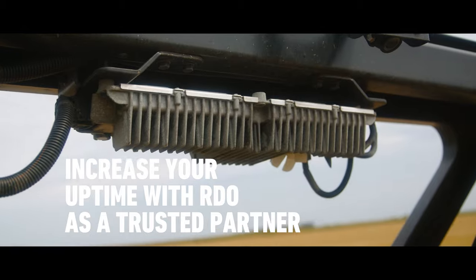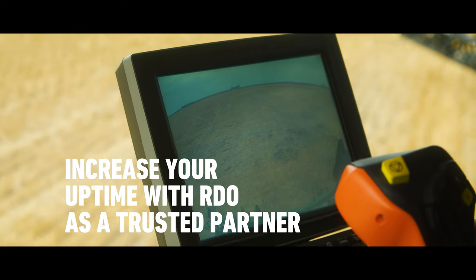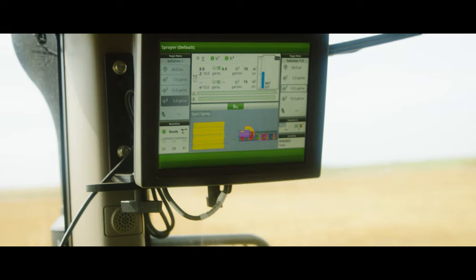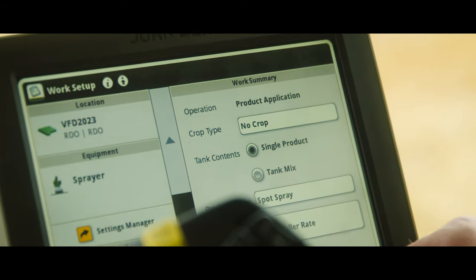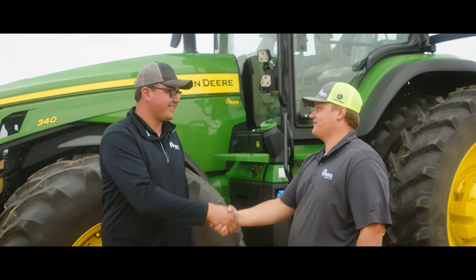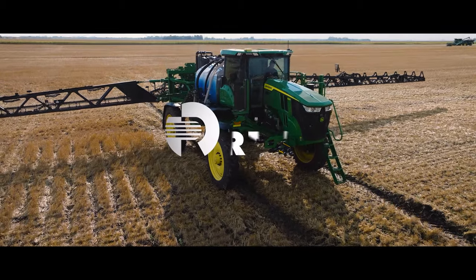Customers using this equipment cannot have it sitting on the headland waiting for a software update or for a technician to come out. We have to be ahead of that — proactively fixing the equipment. When I think about customer service and what RDO looks at for customer service, it's a collaboration of multiple departments working together to support that customer.